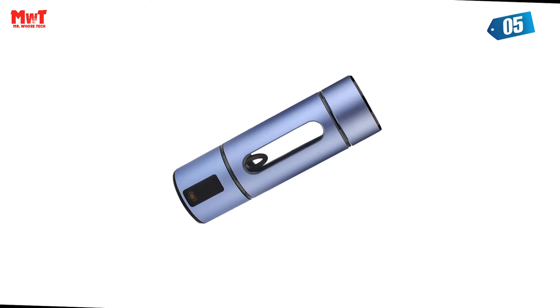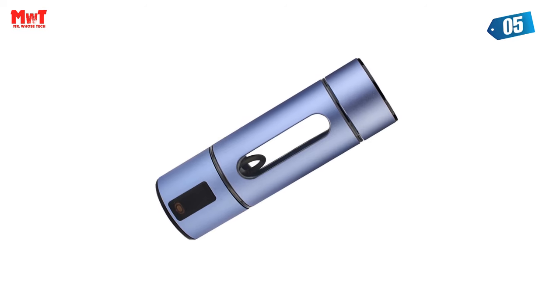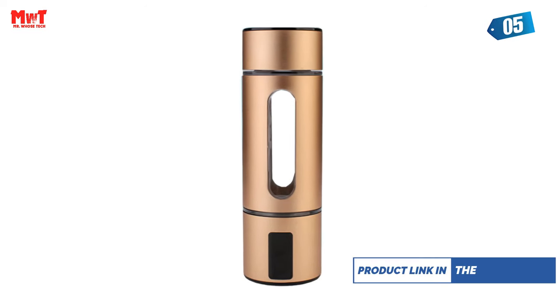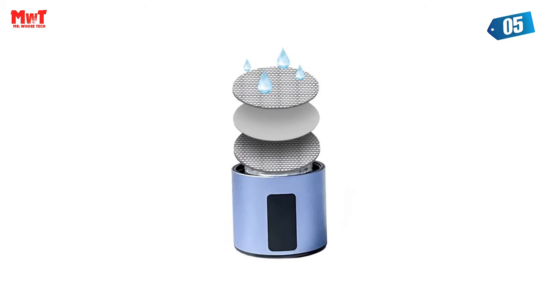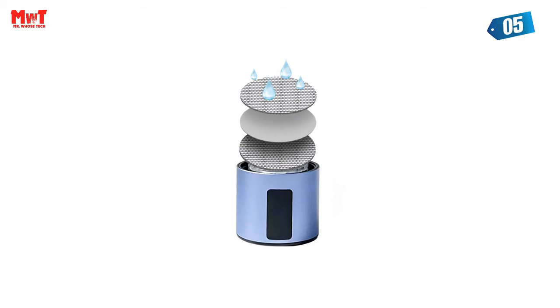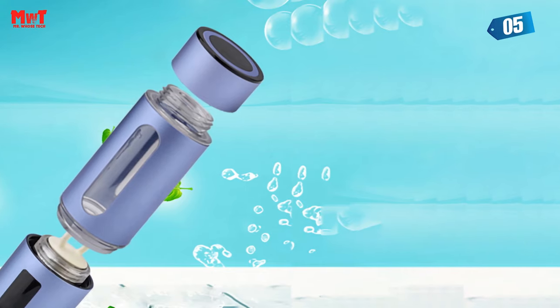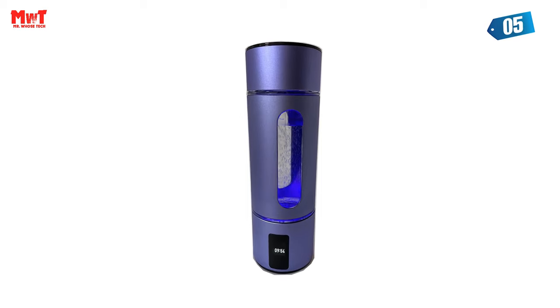Our USA DuPont M117 membrane is enriched with space quantum technology, propelling hydrogen concentration to new heights. Experience stronger permeability and smaller water molecules for unparalleled results. We understand the importance of water quality. That's why we've utilized Korean titanium with multiple layers of platinum coating, ensuring your water remains pure and free from any impurities.